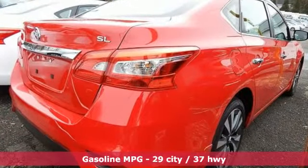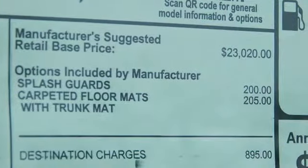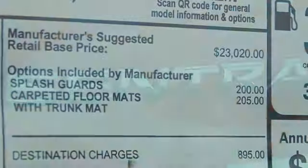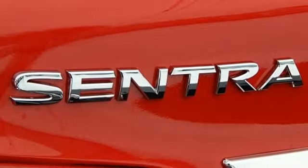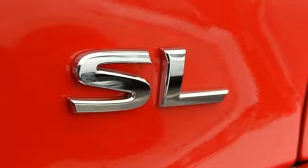Integrated navigation system with voice activation, intelligent key, front heated leather bucket seats, auto dimming rear view mirror, Bluetooth, dual zone climate control, inline four cylinder engine, express open and closed sliding and tilting sunroof, gas pressurized shocks, and power heated mirrors.